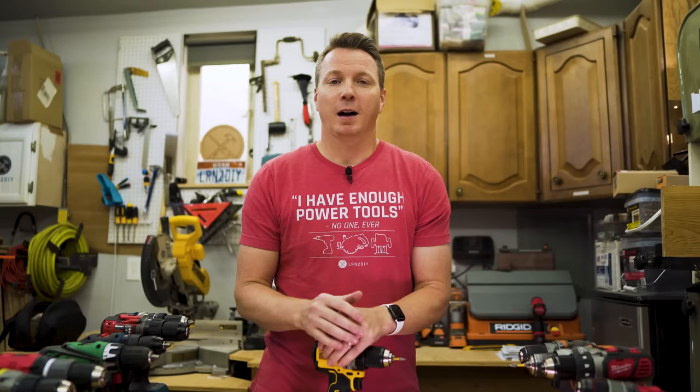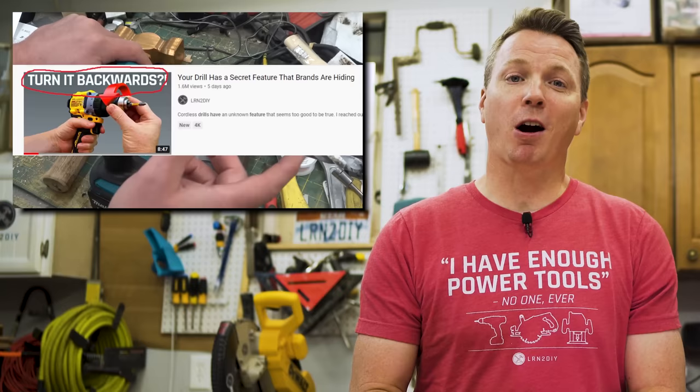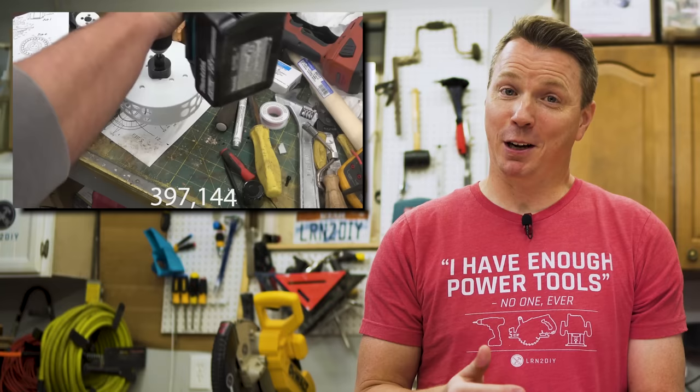I even got a response video from the popular Canadian YouTuber Arduino versus Evil, or AVE, who wanted to show that this feature was no feature at all. And that video of his now has over 400,000 views.